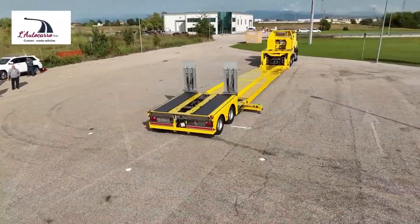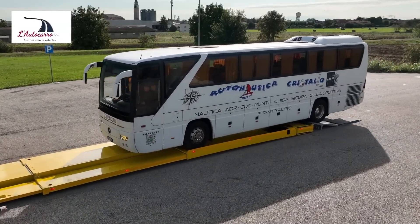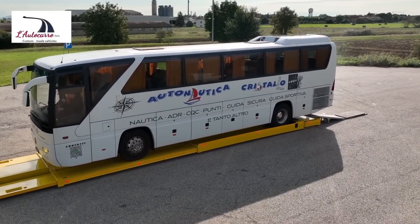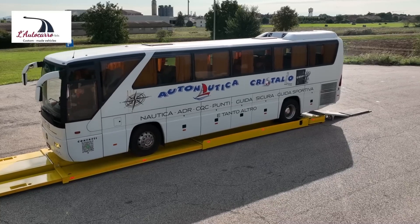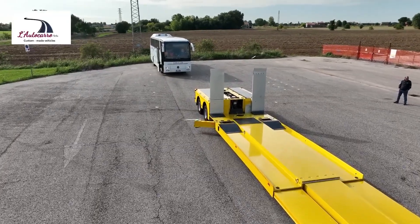This makes it an invaluable asset for fire departments, rescue teams and disaster relief organisations. The TV2 SOS trailer's modular design and user-friendly features ensure that it can be rapidly deployed and easily integrated into existing emergency response protocols, providing a vital lifeline to those in need.